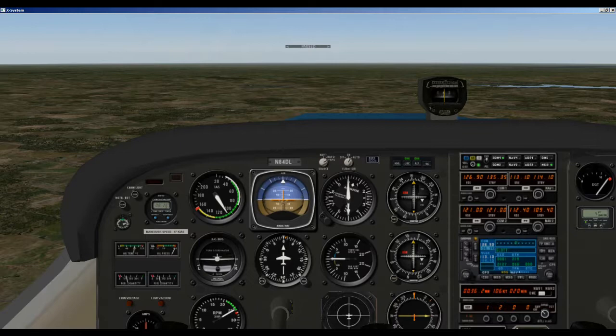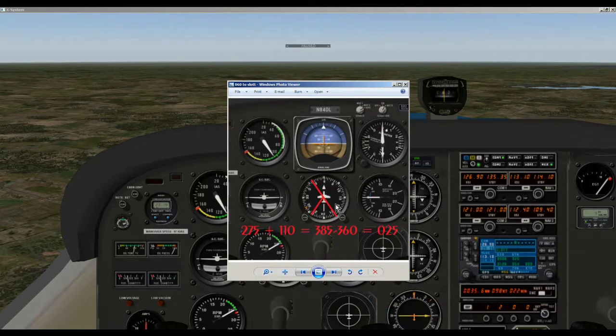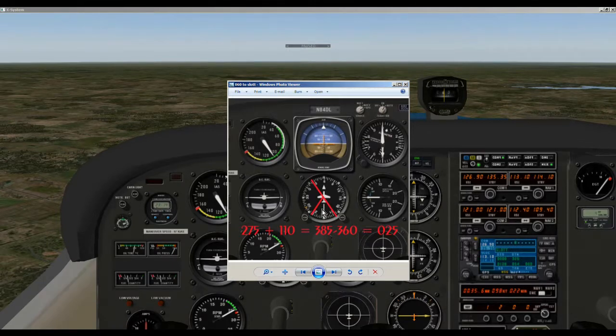Let's try it from a different heading into the SLOT intersection. We're on a course of 060 and you can see the 275 is right down here, so we can visualize our entry patterns. We imagine a line from 270 to the center of our airplane, and doing the same for 110 degrees we can visualize this. We can see we're in the smaller area, and as you remember, this is a teardrop entry.